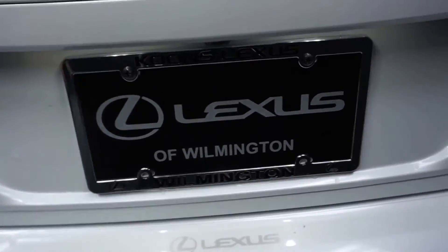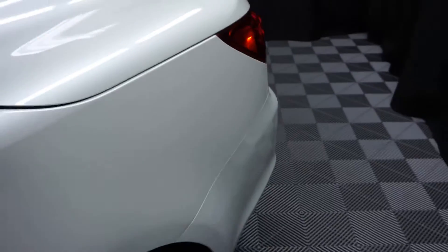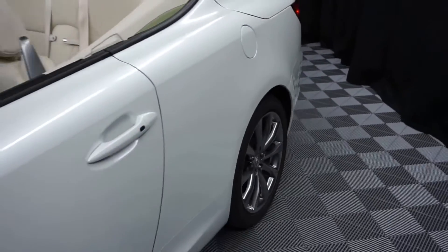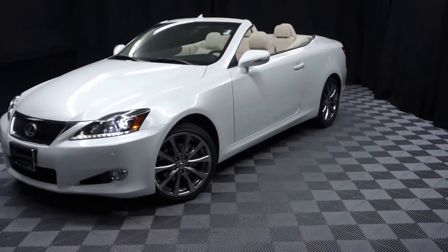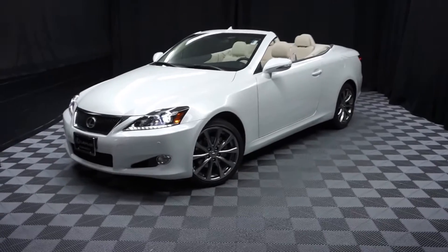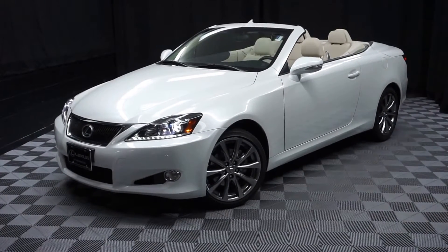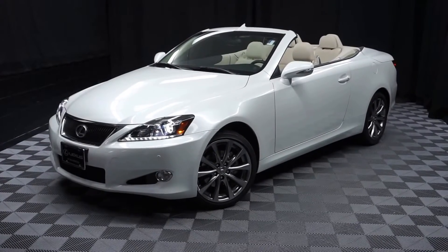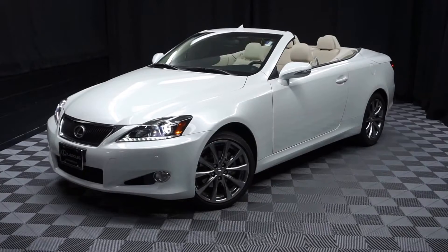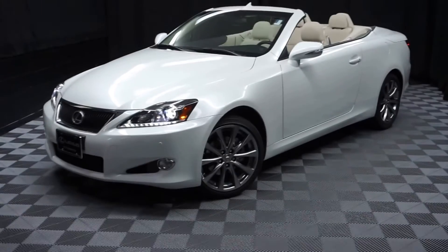And it's right here at Lexus of Wilmington. So if you're looking for more information on this 2013 IS250 convertible or any of the other almost 100 vehicles in our pre-owned inventory and our 90,000 square foot pre-owned showroom — that's right, when you come here to Lexus of Wilmington, you do your car shopping indoors to avoid the elements of the weather. Stay warm, stay cool, stay dry, and shop inside at Lexus of Wilmington. Go to LexusofWilmington.com for more information.